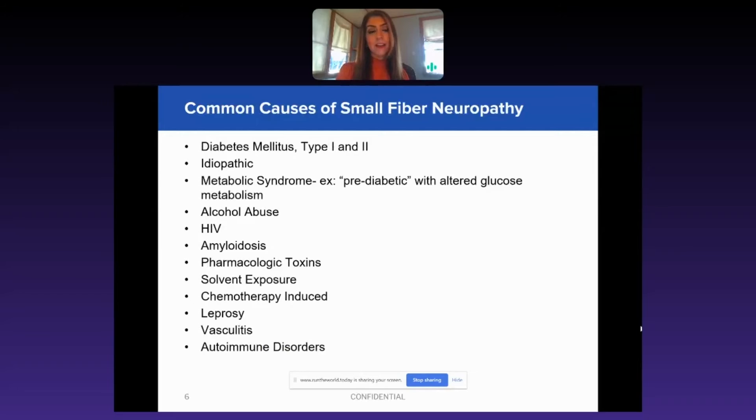I have patients that are 20 years post-chemo and they're still having symptoms that have never been addressed. Doing a test like ENFD can really help them so that the nerves are not progressively worsening, because this is a temporary thing for them.